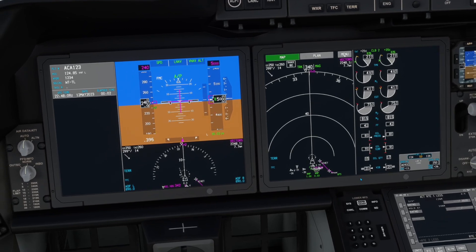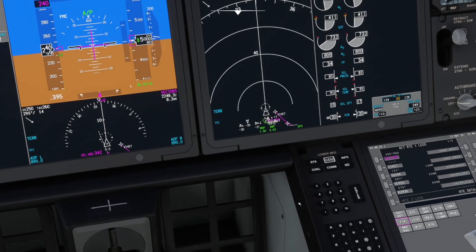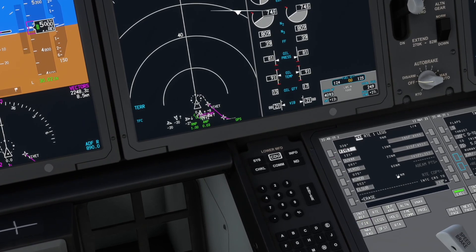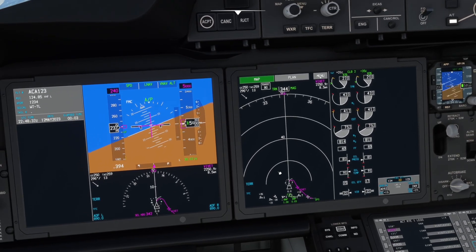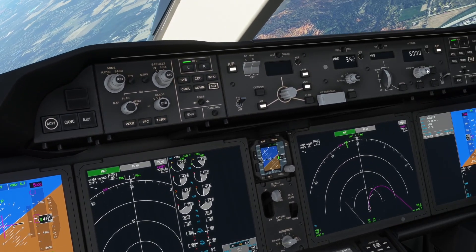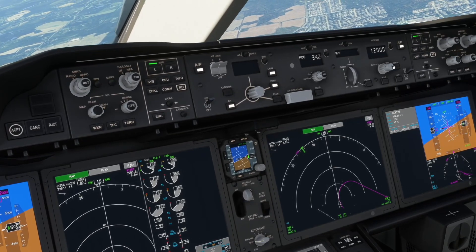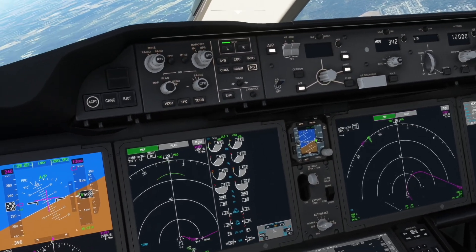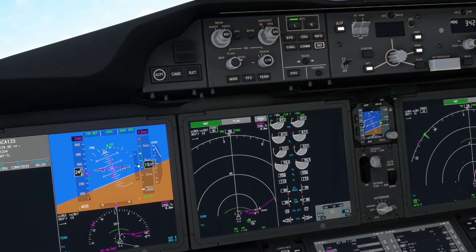Back to the ND — let's say we're cleared direct VIVID. Going to the legs page, bringing VIVID to the top, and you can see the dashed line going direct. Executing that. Still in LNAV from the departure, making the turn. Now cleared up to 12,000 feet. Pressing the altitude selector knob is like altitude intervention, then going back to VNAV speed. V-nav speed seems accurate.